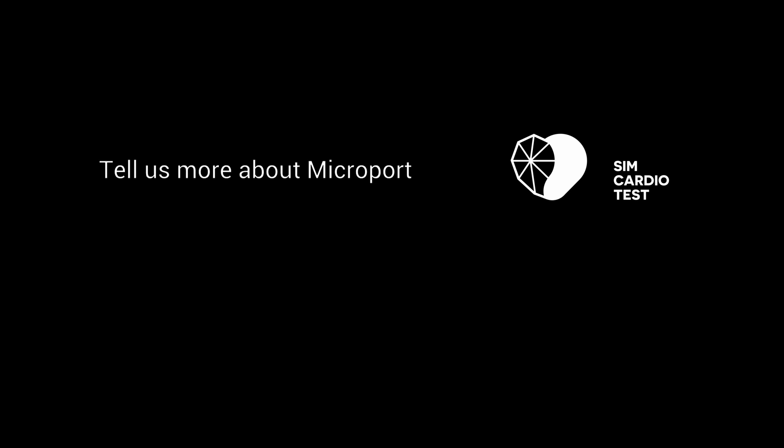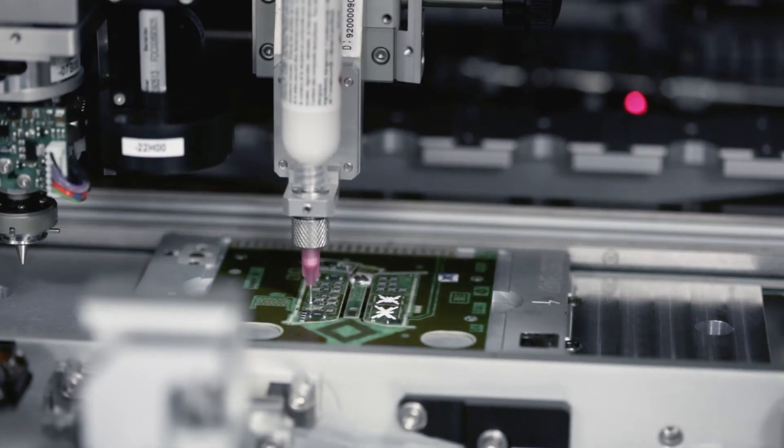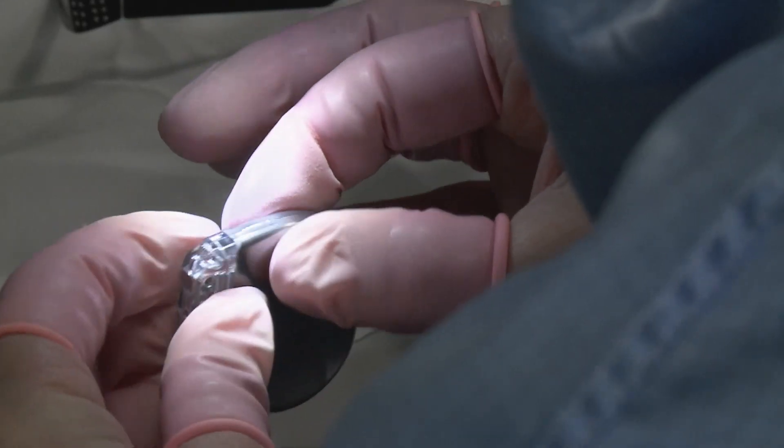We offer a full solution for cardiac rhythm management — implantable devices — so we do the pacemaker and the defibrillator, we do the leads, and we do all the monitoring systems that allow the cardiologist to make the diagnostic.